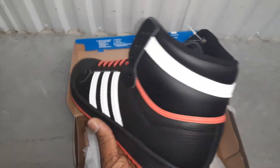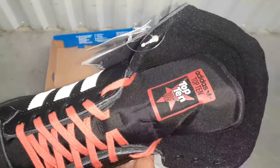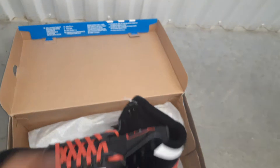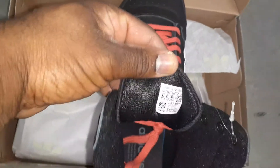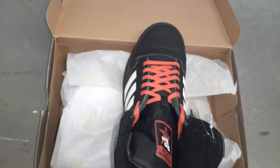I got leg issues, all this stuff. I need all the padding I can get sometimes. Size 11, of course. I bought these at City Gear recently.